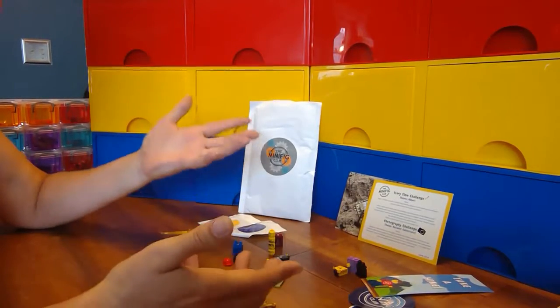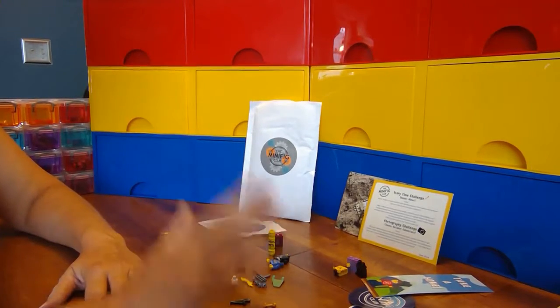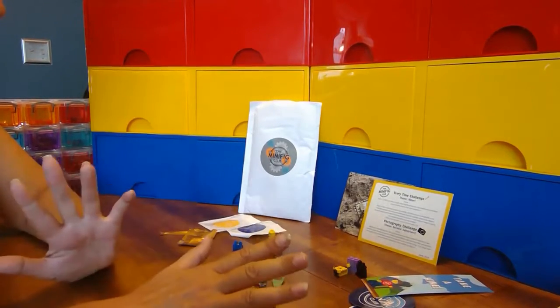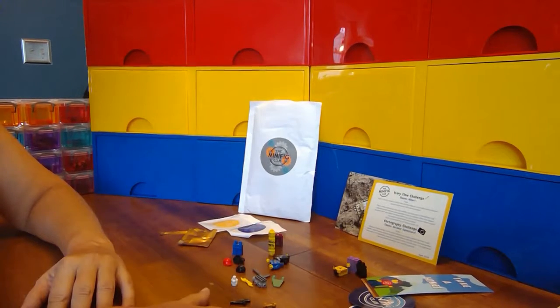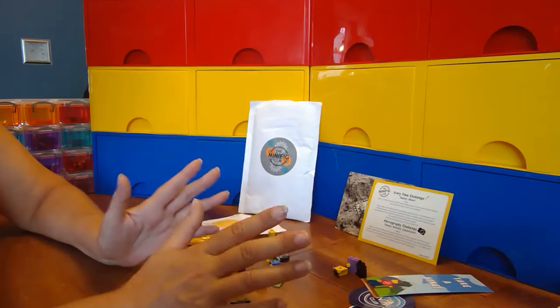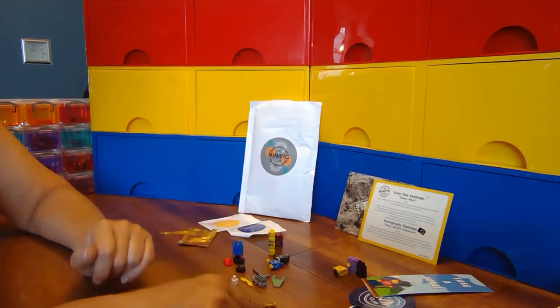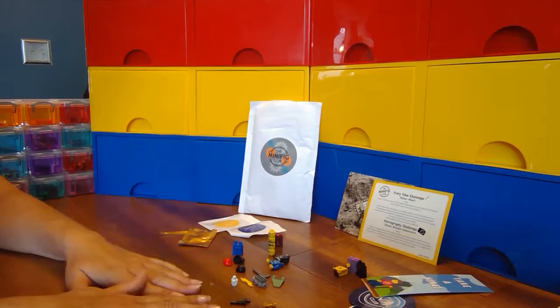If I get a chance I'll do the photography challenge too. Thanks for watching - I hope you enjoyed the opening and review of the Minifig Club. Be sure to check out the Facebook page, and we'll see you next time. Thanks for watching Amy's Lego Channel, and happy building!